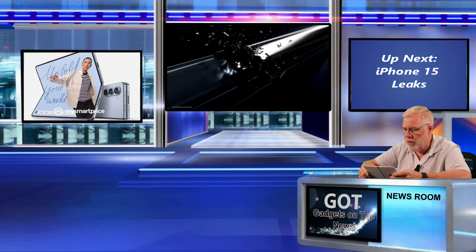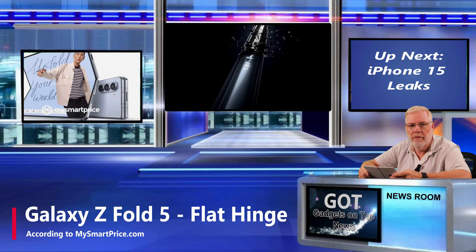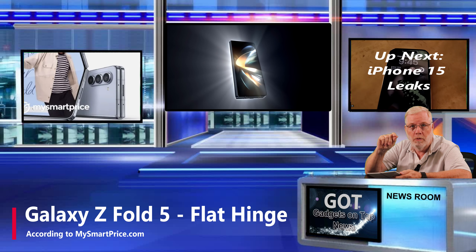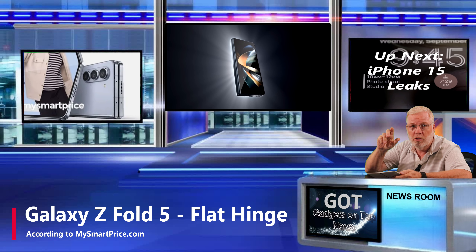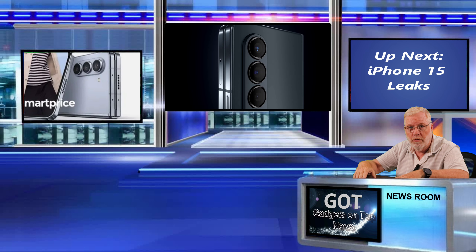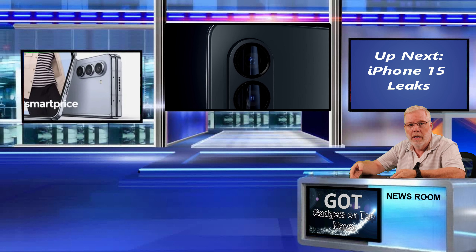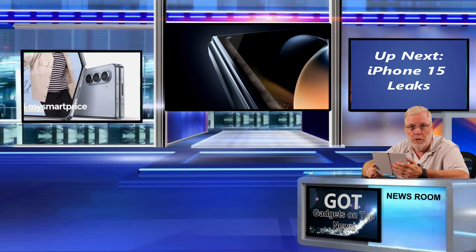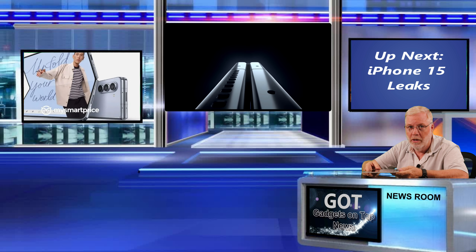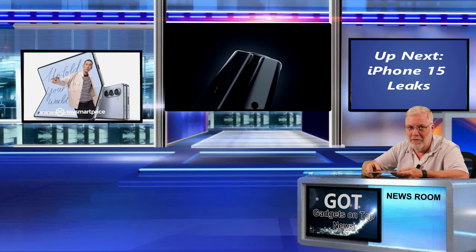Another news leak from MySmartPrice.com is on the Z Fold 5. Of course, we all know that the hinge is going to allow it to fold flat — there won't be that gap when it's folded. But also they're saying when you put it down on the table, it will fold flat and lay flat. It won't rock like the Pixel Fold does. But you know a phone that always laid flat? Right here — the Surface Duo 2. No problem with it rocking or laying flat.